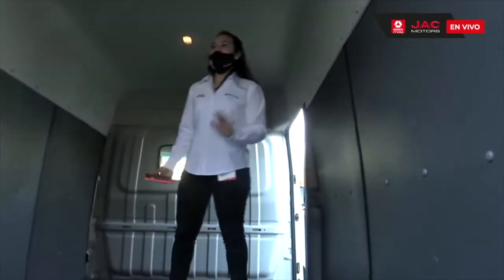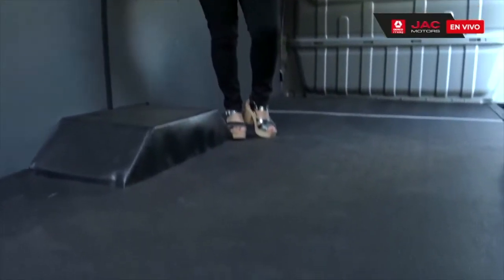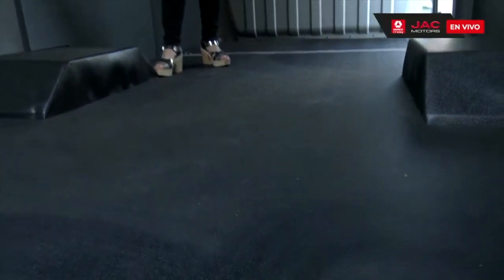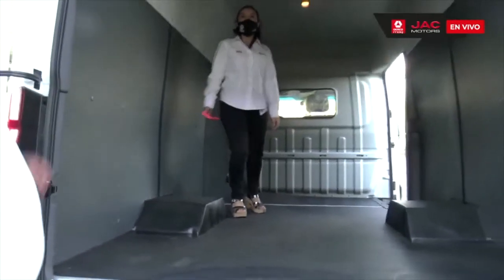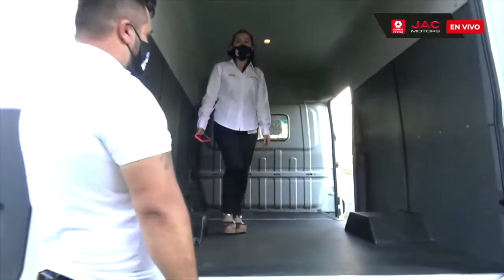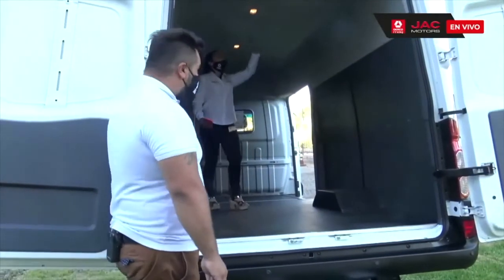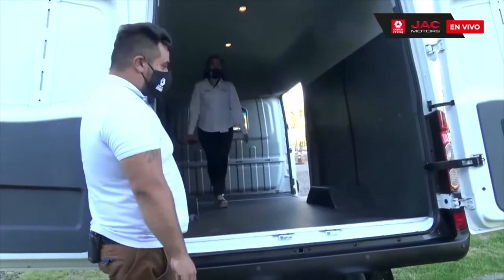Dentro de las utilidades más comunes de este vehículo está la carga general, los rubros de logística y retail. Por supuesto, podemos acondicionarla para integrar equipos de frío o equipos de congelado para el transporte de alimentos o para el transporte de vacunas, por ejemplo, en esta época de pandemia. Las luces se acomodan a esta cabina para tener una mejor visibilidad de la carga.